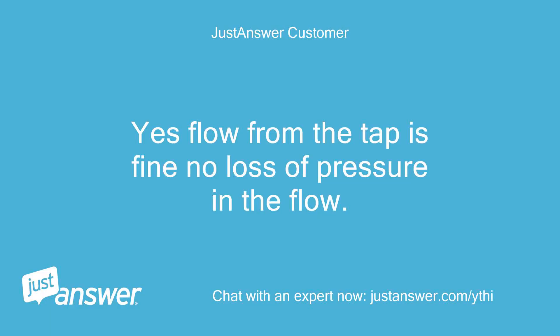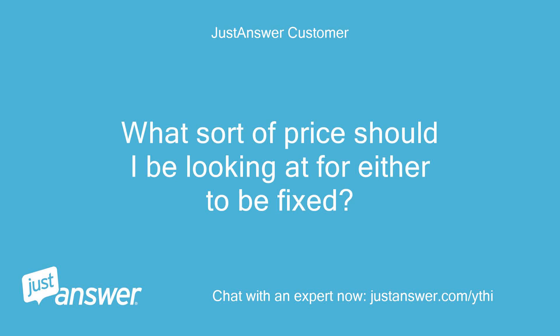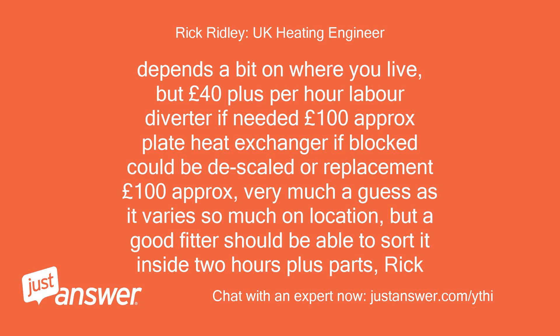Yes, flow from the tap is fine — no loss of pressure in the flow. I will need a plumber to come out then? What sort of price should I be looking at for either to be fixed? Depends a bit on where you live, but £40 plus per hour labour. Diverter if needed approximately £100. Plate heat exchanger if blocked could be descaled or replacement, approximately £100. Very much a guess as it varies so much on location, but a good fitter should be able to sort it inside 2 hours plus parts.